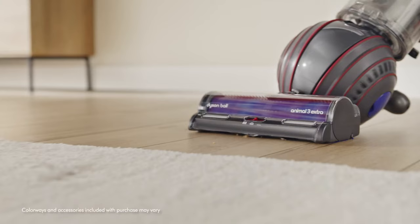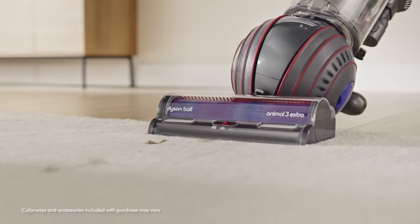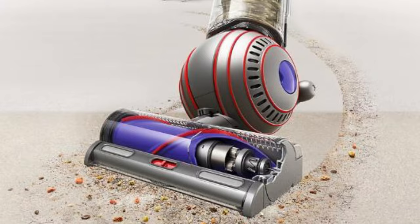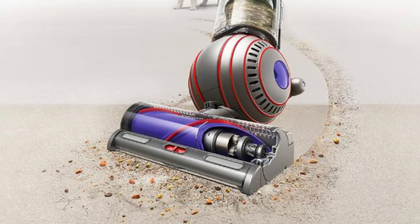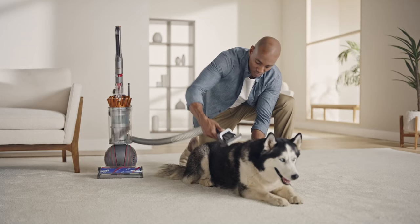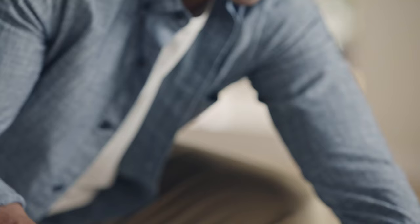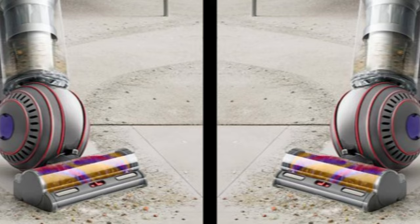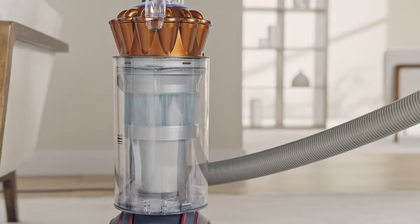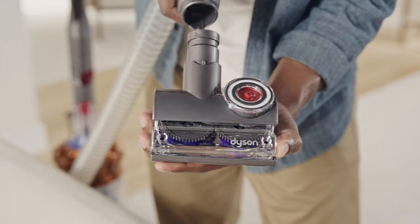A slight learning curve may be required due to the various attachments, but once mastered, this vacuum is a powerhouse in your cleaning routine. Long-term use has only reinforced the Dyson Ball Animal 3 Extra as the best vacuum for pet hair. While a lighter stick vacuum may be more convenient for daily cleans, nothing beats the deep cleaning power of this upright vacuum.